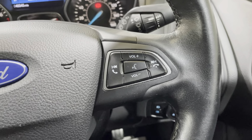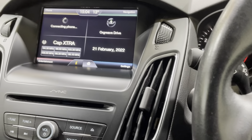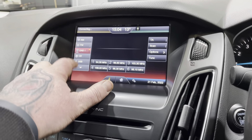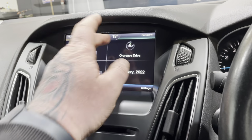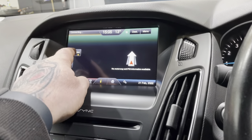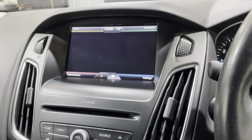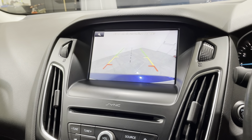Down onto the controls on the steering wheel — both sides are shown. Up and over onto the head unit: you do have your DAB radio, and you also have your sat nav with Google Maps on it. You've also got Bluetooth to connect your phone. As mentioned, it does have the reverse camera and park assist as well.